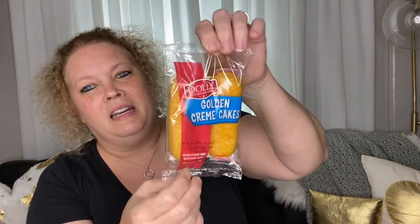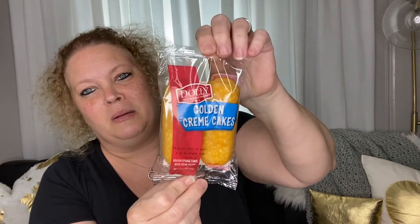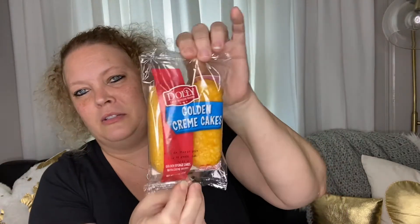Snack bin! I added some of these Dolly Madison golden cream cakes — a little snack.